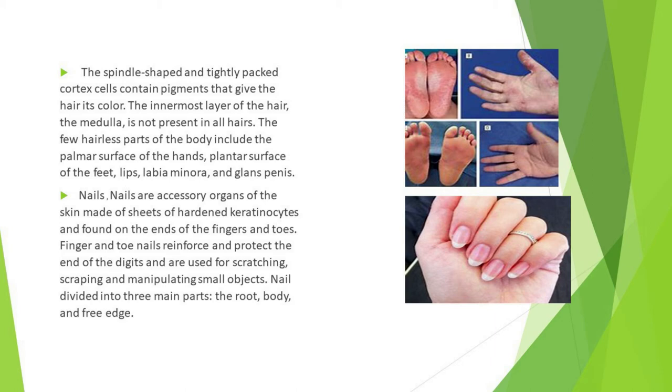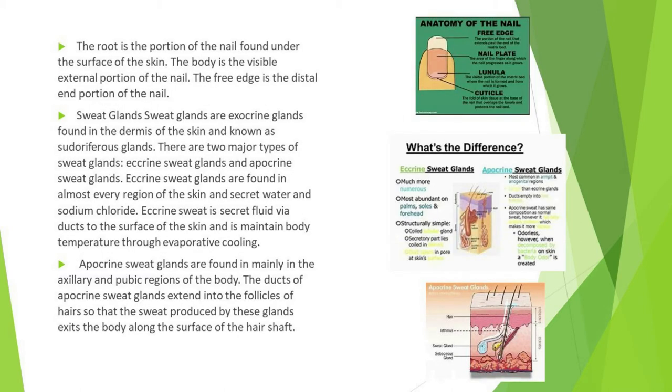Nails are accessory organs of the skin made of sheets of hardened keratinocytes, found on the ends of the fingers and toes. Fingernails and toenails reinforce and protect the ends of the digits and are used for scratching, scraping, and manipulating small objects. The nail is divided into three main parts: the root, body, and free edge. The root is the portion found under the surface of the skin, the body is the visible external portion, and the free edge is the distal end portion of the nail.